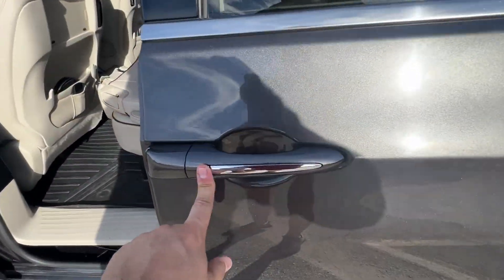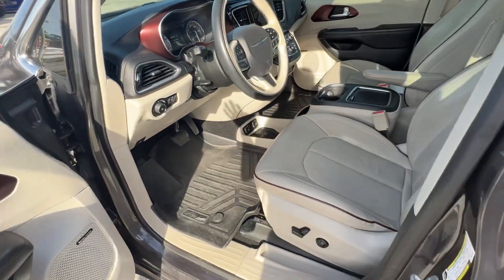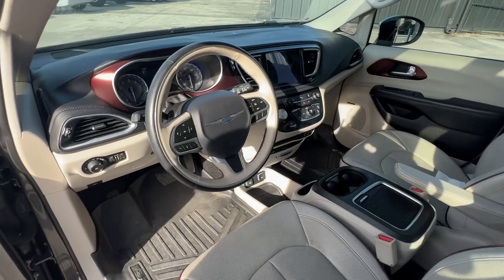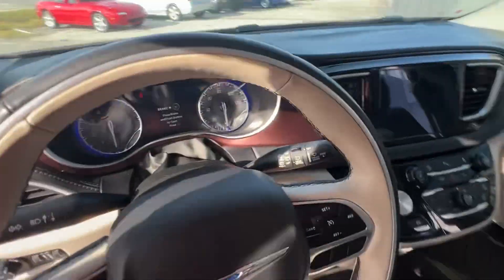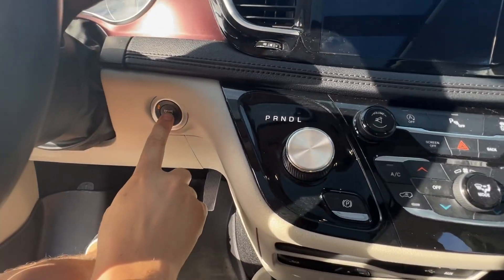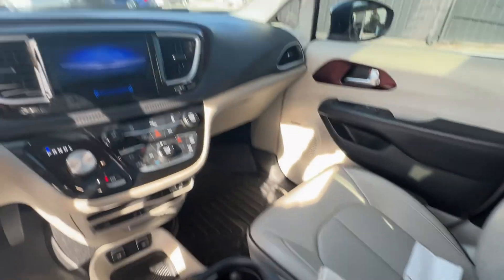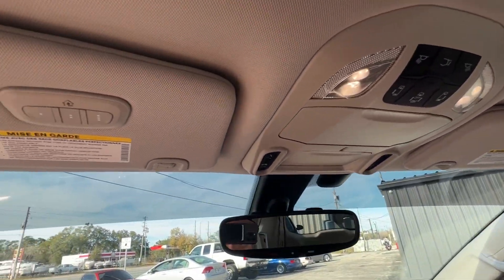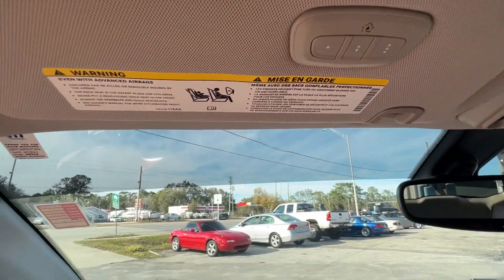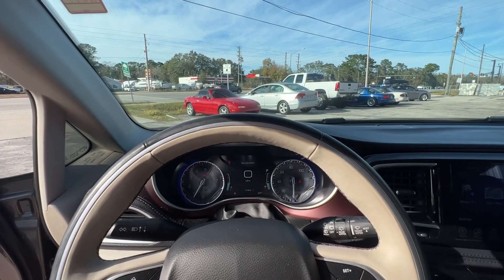These doors will close either with this button or the button there. Interior is very, very nice and modern. Push-button start, tons of storage, HomeLink, dimming side mirrors — everything you need. Thank you guys for watching, hope to see you soon!